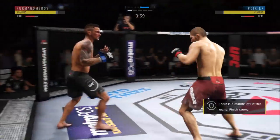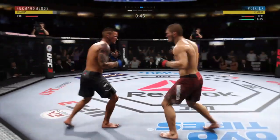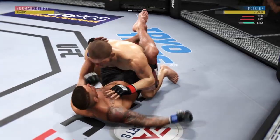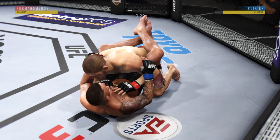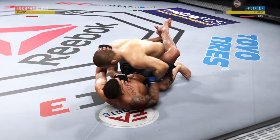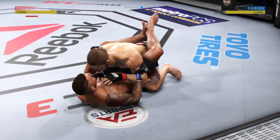Nice jab. He missed with that right hand, but landed a couple good shots here. Effective use of the jab here. And he goes again — gets the takedown late in the round. 20 seconds left, and he's back in the guard. Big body punch. Poirier's lower jaw now starting to show signs of swelling. Big punch from the bottom.